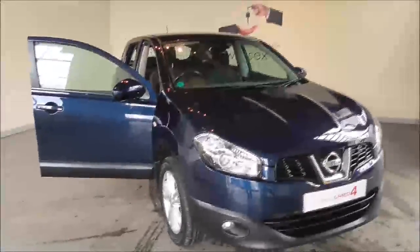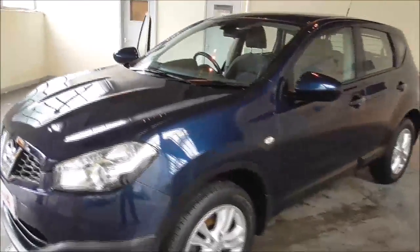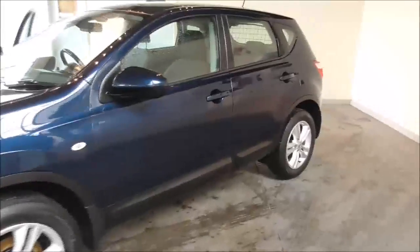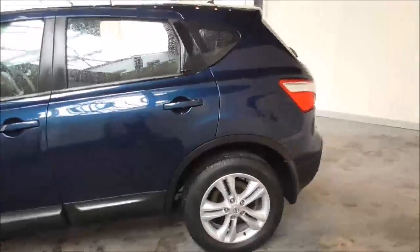Hello and welcome to Wessits Garages. Today in Gloucester I'm showing you around the 2010 Nissan Qashqai Accenture. This particular vehicle is finished in a very lovely dark navy blue. It's powered by the 1.5 litre diesel engine and has a 6-speed manual gearbox. The tax band is E, that's £130 per annual payment, and it has an average fuel consumption of around 55 mpg per gallon.